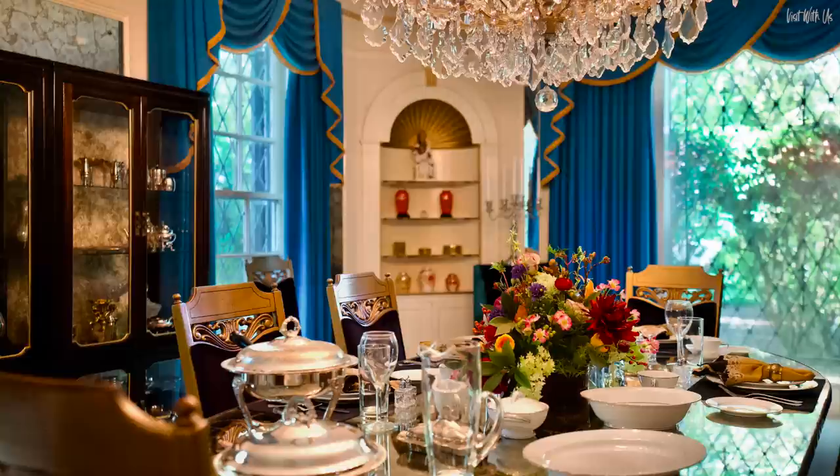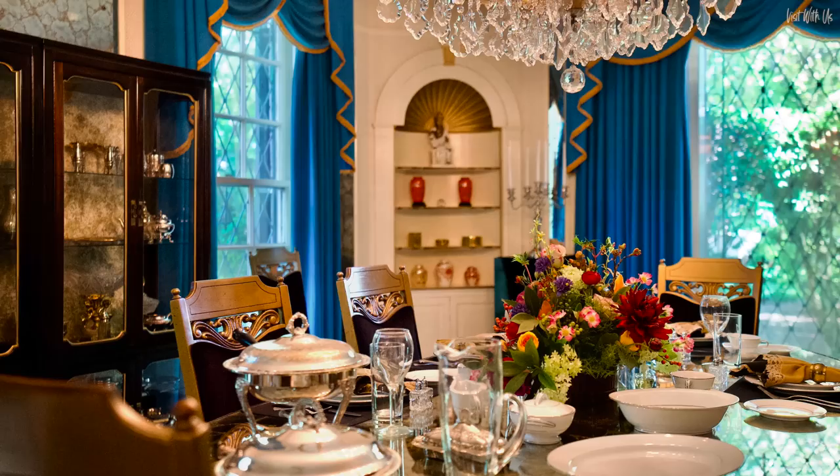According to our audio guide, Lisa Marie Presley, Elvis's only child, still to this day uses this dining room to entertain guests when she's visiting Graceland.